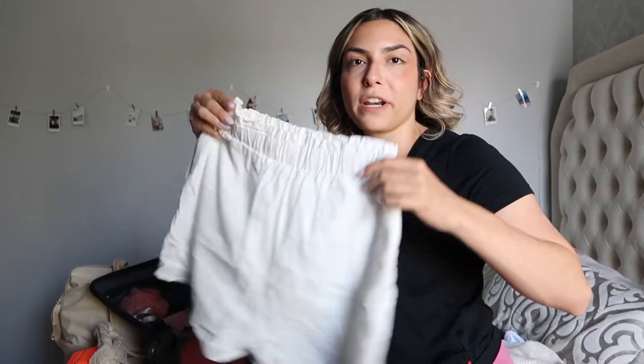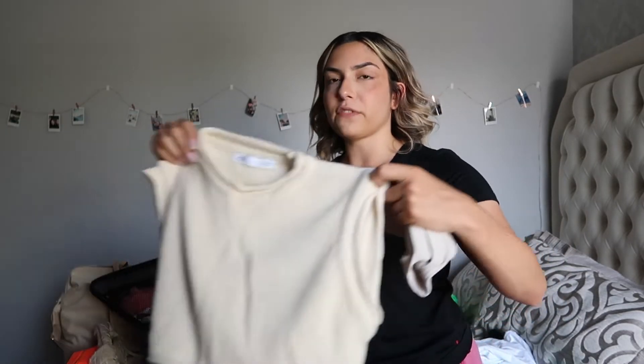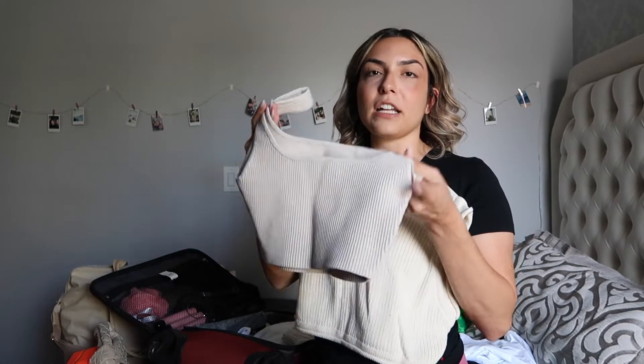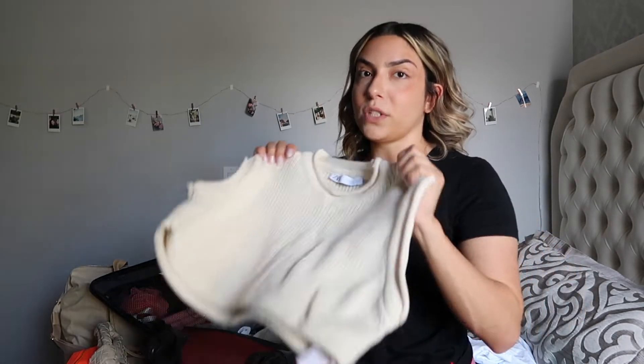I'm also just going to throw in a pair of linen shorts — really easy to throw on and off. And just a few other extra tank tops: one is a knit crop top from Zara, and then I have an Aritzia knit top as well to throw over if needed, or if we're chilling in the hotel room and just need something casual.